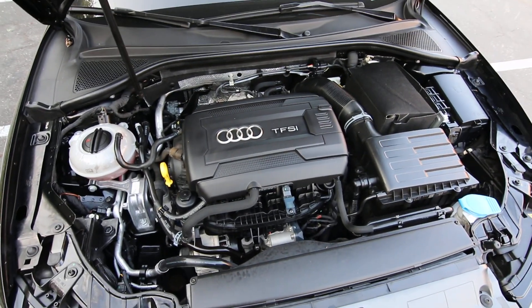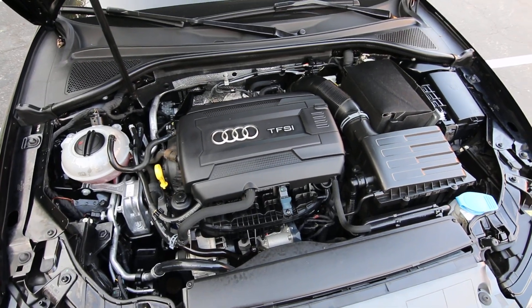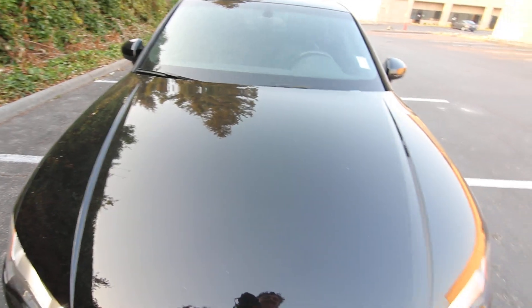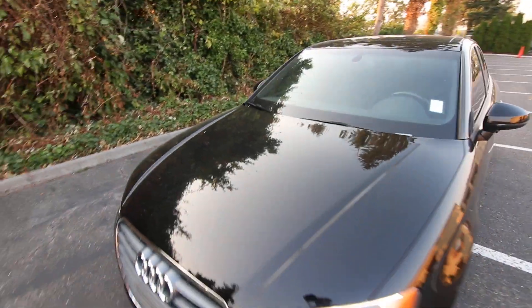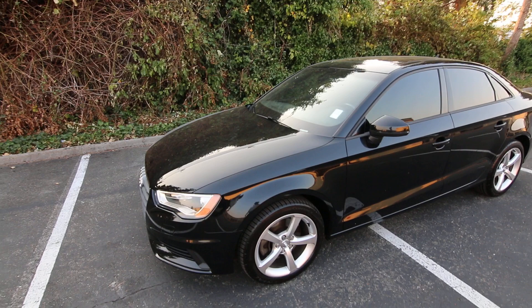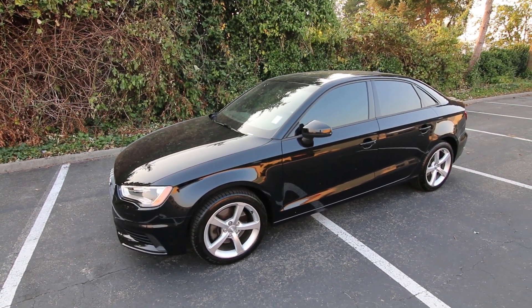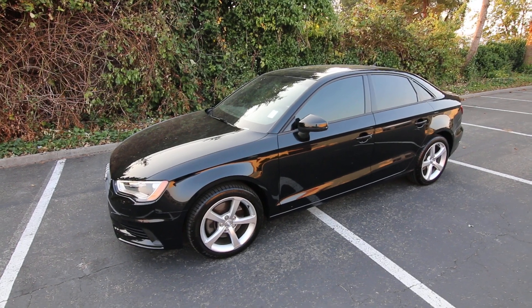For the engine, we have a 1.8 liter turbocharged four-cylinder that makes 175 horsepower. It's not a heavy vehicle, so 175 horsepower is plenty of power for this A3. It's also a front wheel drive model, which makes it a little bit lighter than a Quattro.